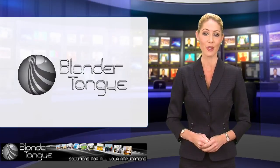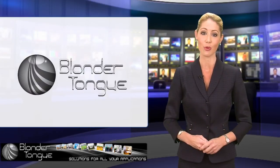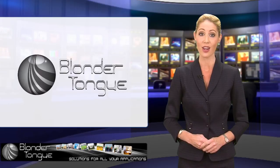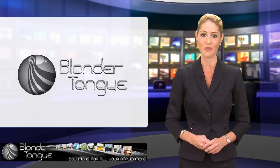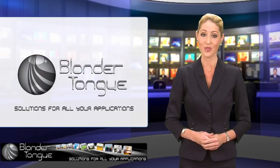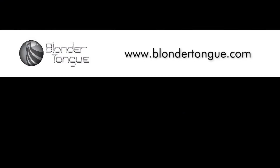With over 60 years of experience, Blondertongue Laboratories has proudly and successfully provided the finest solutions for all your applications, ranging from traditional analog CATV products to advanced HDTV and IPTV solutions. Regardless of the market you serve or the technical challenges you face, Blondertongue has the right solution for your applications. To learn more, log on to Blondertongue.com. For Blondertongue TV, I'm Garen Austin — thanks for clicking in.